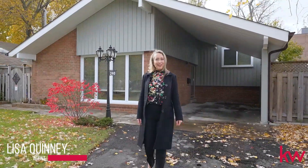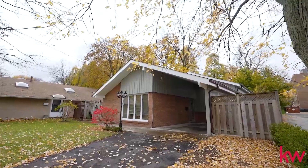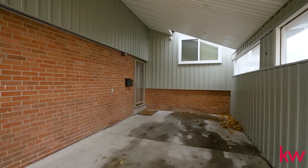Hi there, I'm Lisa Quinney of Keller Williams Real Estate Associates and I'm here today to introduce you to our newest listing at 290 Birkdale Road here in Scarborough. This is the ideal home for the right family, so let's go take a tour so you can see for yourself.